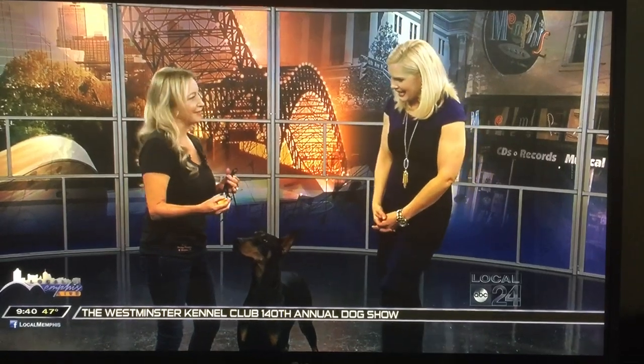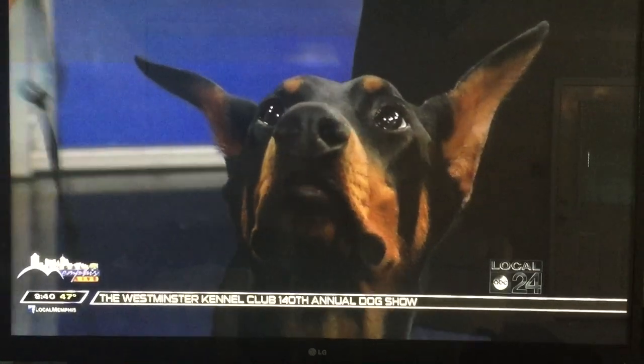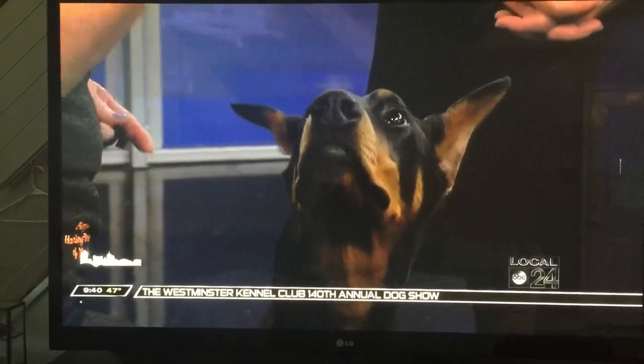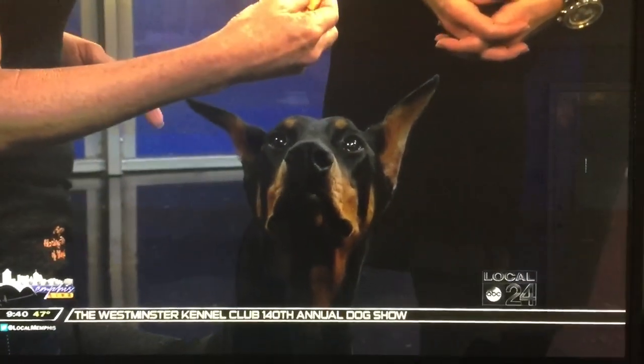This is Rumer. She's 8 to 10 months old. Every one of her sires, her dams, everybody is a champion and a grand champion. Her father took best of breed at Westminster in 2014.